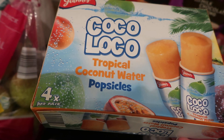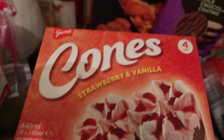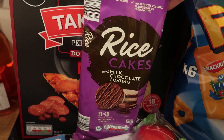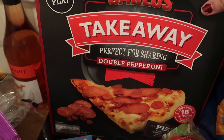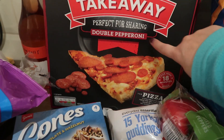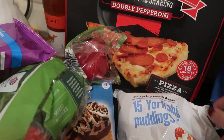So some tropical coconut water popsicles, some strawberry and vanilla cones, and chocolate and hazelnuts. We've got some milk chocolate-covered rice cakes. Two of these pepperoni pizzas — I think they're the best ones from Aldi, they're really nice. We've got a pack of mixed peppers. I think I picked them up to go with fajitas.